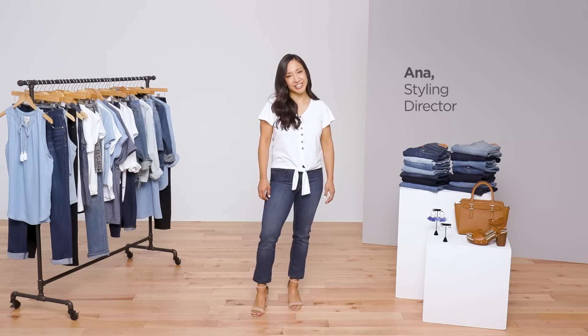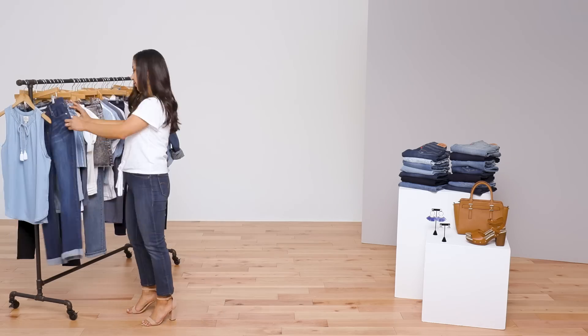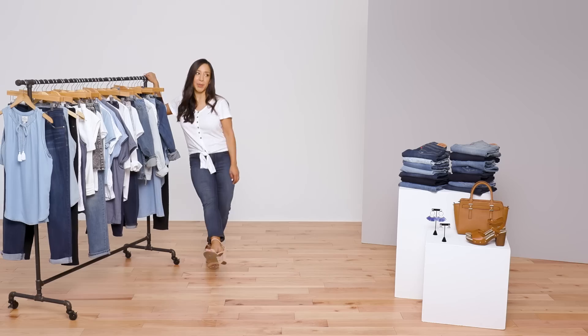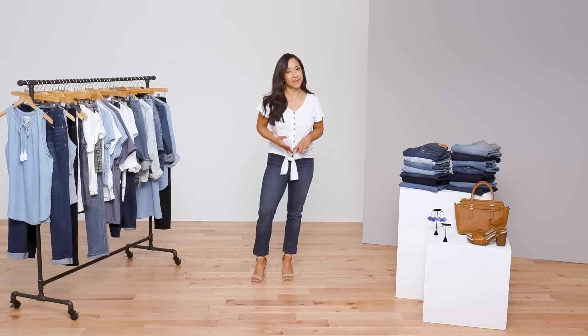Hi ladies, I'm Anna, Styling Director at JCPenney. Comfortable, classic, and easy to wear, jeans are an important part of every woman's wardrobe. Today we're breaking down Denim 101 to help you upgrade the fit, the finish, and the fashion.